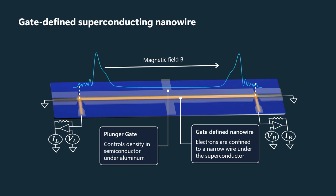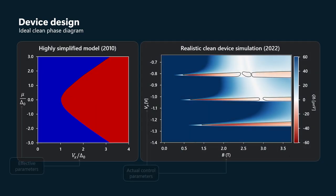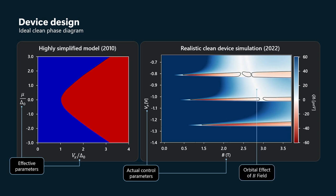But now, with a specific concrete device design and type, we can revisit the phase diagram I described a few slides ago. Here it is on the left side of this slide. Again, blue is trivial phase, red is topological phase. This is the phase diagram of that model. Vx is the effective Zeeman energy and mu is the chemical potential in the wire.